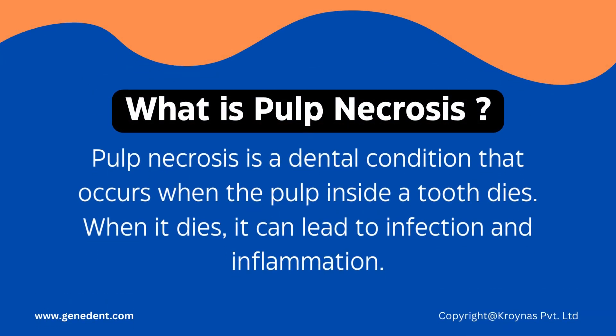So what is Pulp Necrosis? Pulp Necrosis is a dental condition that occurs when the pulp inside the tooth dies. When it dies, it can lead to infection and inflammation. The pulp is the soft tissue present inside the tooth.